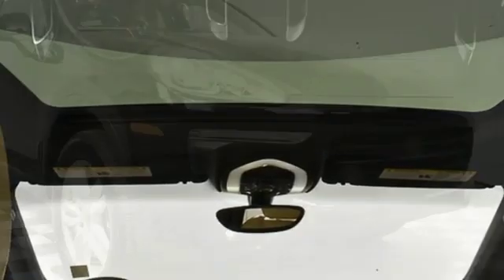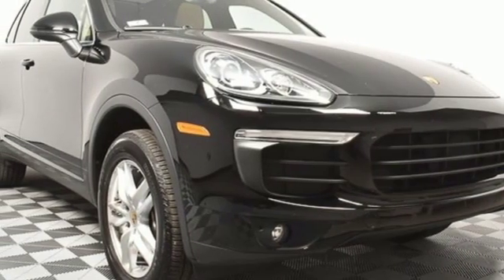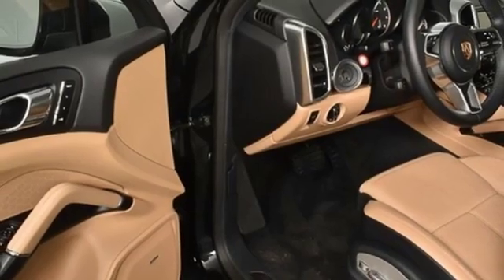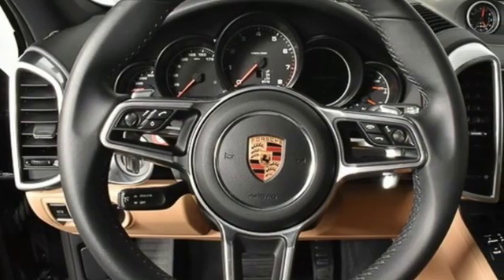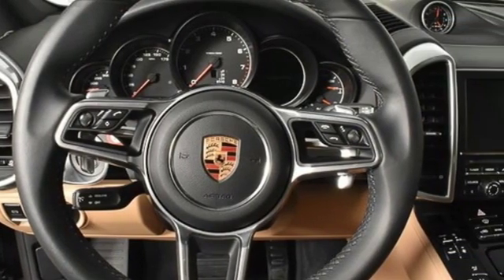Automatic transmission, active grille shutters, gas pressurized shocks, and V6 engine. New Car Test Drive reports that the Cayenne in any form is a wonderful, quiet, plush, and luxurious highway cruiser.